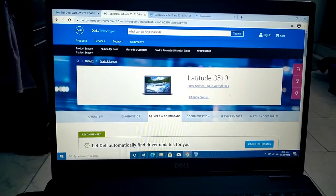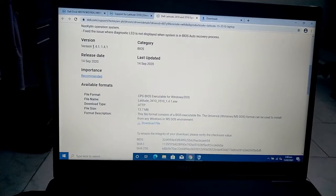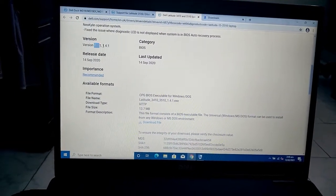Here is the support page of this laptop. There is an update available which is version 1.4.1.